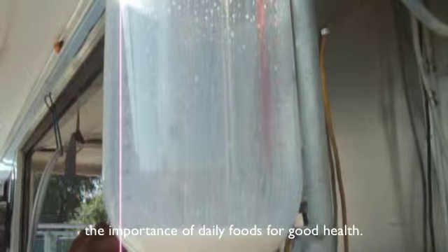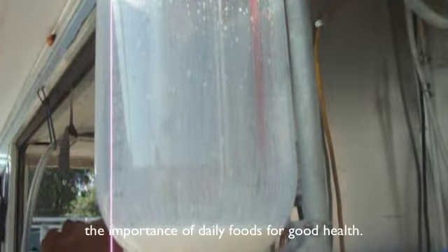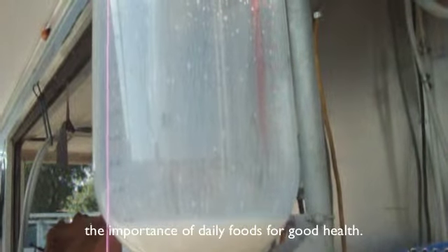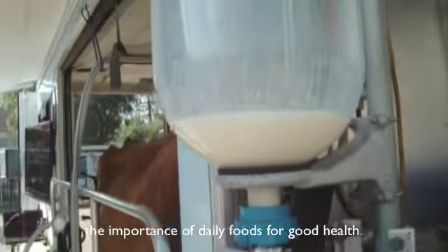You're going to have milk at lunch — that's two. A little healthy snack of yogurt when you get off the bus — that's three. Now maybe some macaroni and cheese for dinner — that's four servings. That's not hard to do, is it?